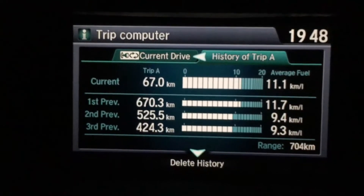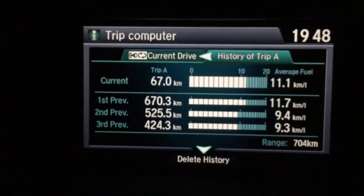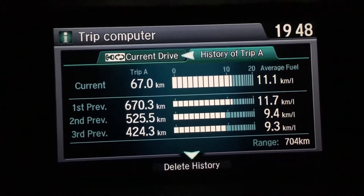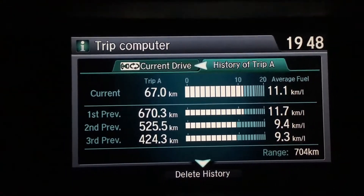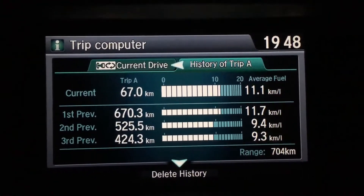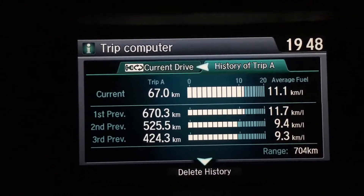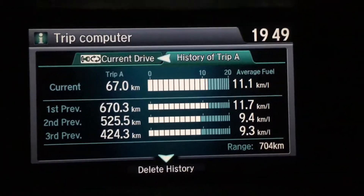Based on my daily driving in normal conditions, it seems the Econ button doesn't really affect fuel consumption much, but it does make the drive boring. After this test, I think the Econ button doesn't really work — it only works if you're very disciplined and not flooring it, basically being a very passive driver in a very boring car.